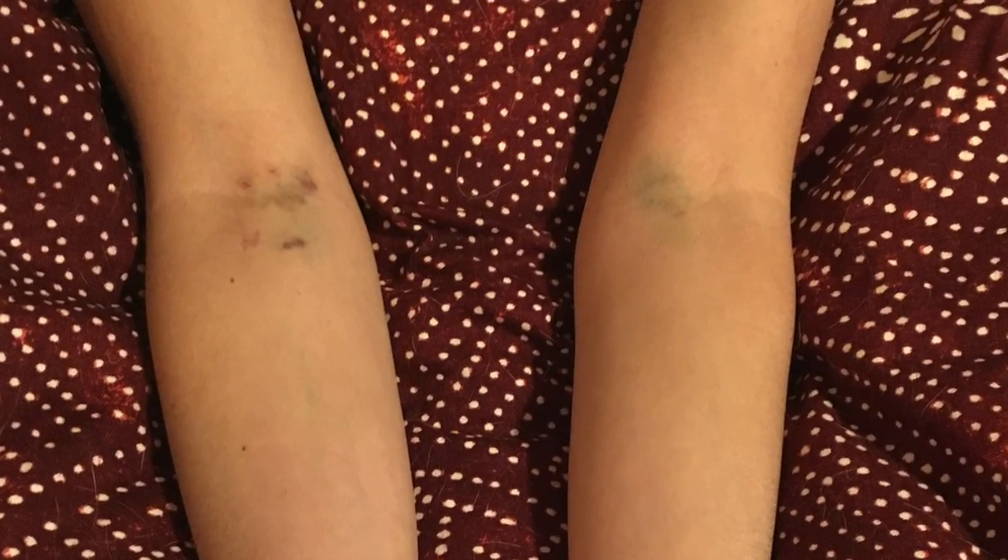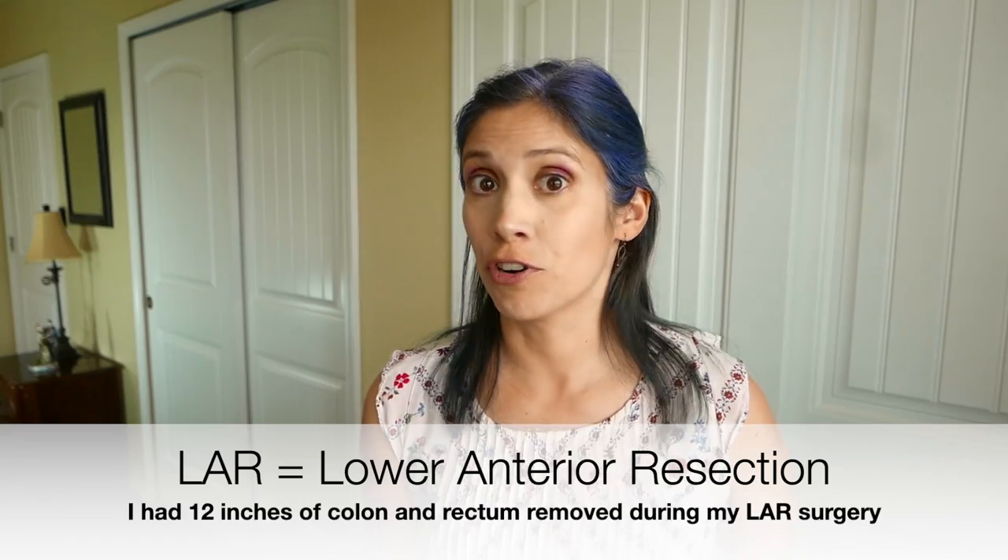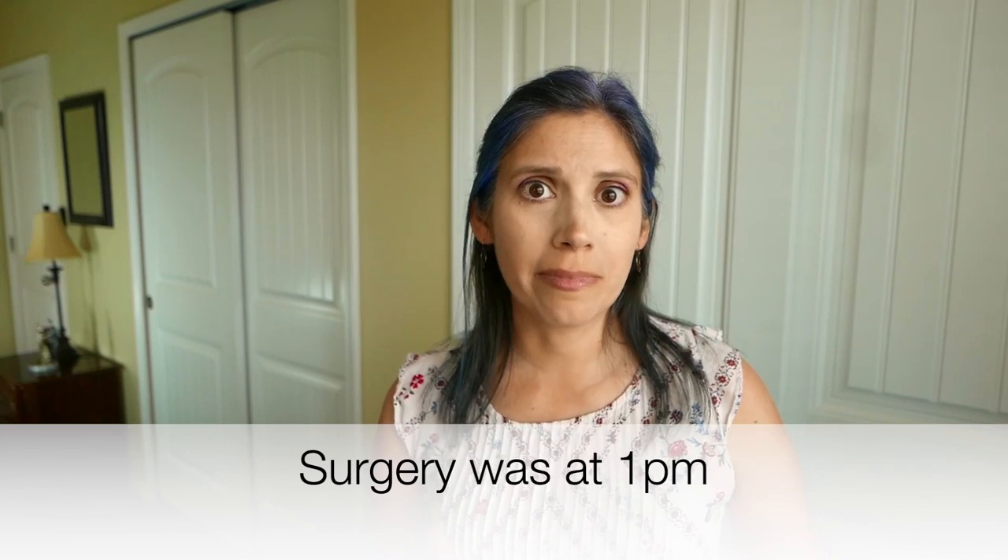Since my veins in my arm are already small and could sometimes be hard to access, I thought that a port was a great idea. My surgeon preferred to put me out for the port placement surgery, so I was all for that — I didn't want to be awake for it. Since I had just been to that same hospital five weeks ago for my LAR, or lower anterior resection, where I had a foot of my colon and rectum removed, I didn't have to go in for the full hour-and-a-half pre-surgery appointment. A nurse called me to verify my insurance, health history, and medications, then gave me pre-surgery instructions: from midnight to 1pm I wasn't allowed anything to eat or drink. Easy peasy.